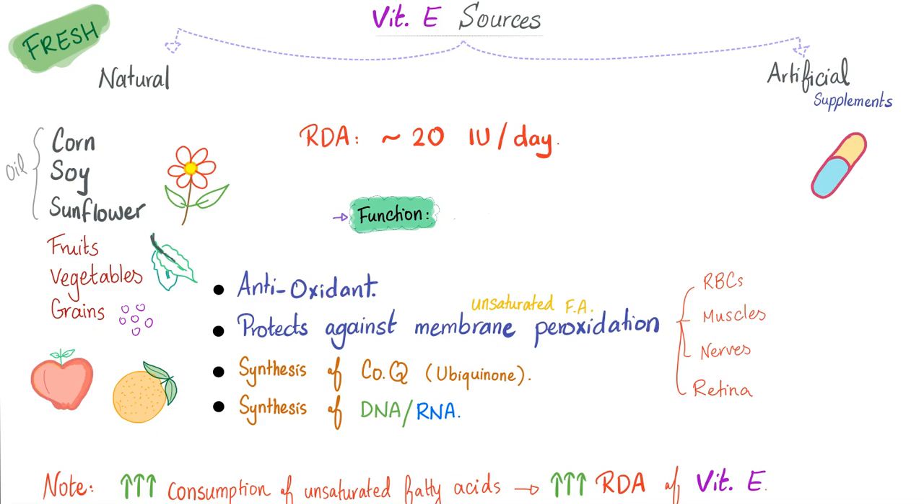Functions of vitamin E: it's an antioxidant. It protects against membrane peroxidation, especially of unsaturated fatty acids. The cell membrane is a lipid bilayer — found in the membrane of the red blood cell, muscles, nerves, and retina. Vitamin E can help you make coenzyme Q, also known as ubiquinone, and can help make DNA and RNA. In rats, vitamin E is vital for the seminiferous tubules — vitamin E deficiency in rats leads to irreversible sterility.